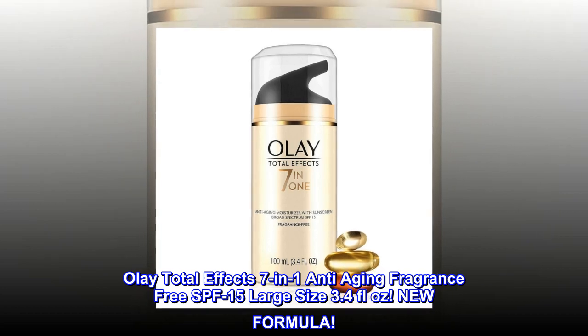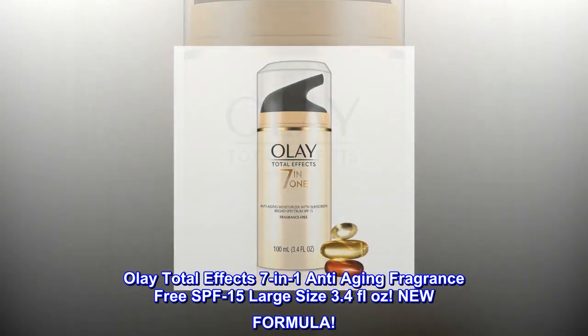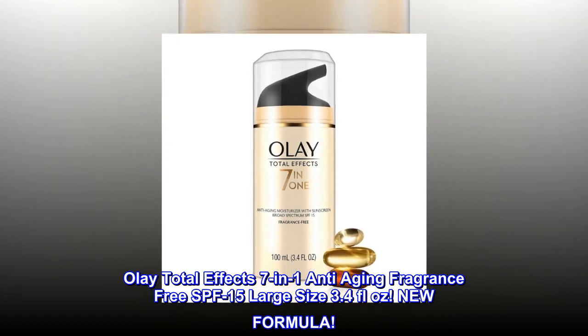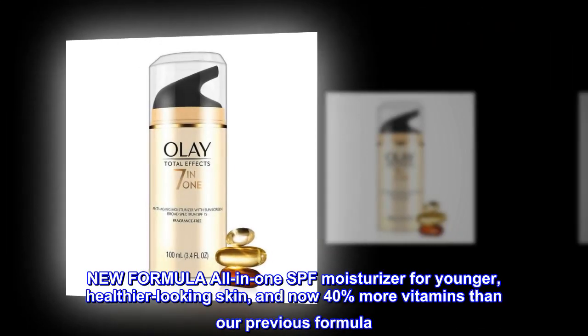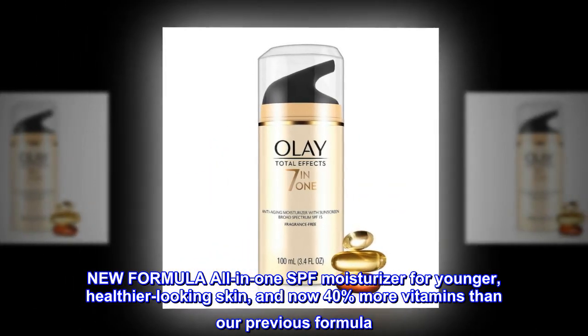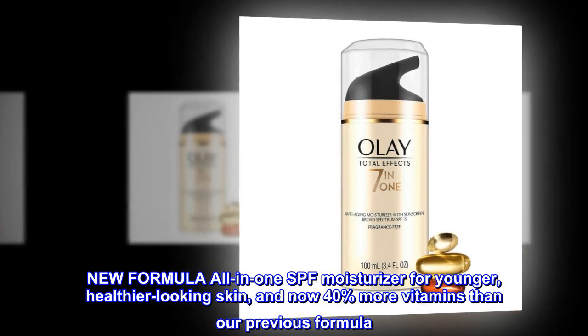Olay Total Effects 7-in-1 Anti-Aging Fragrance Free SPF 15, Large Size, 3.4 Fluid Ounces. New Formula All-in-1 SPF Moisturizer for Younger, Healthier-Looking Skin, and now 40% more vitamins than our previous formula.